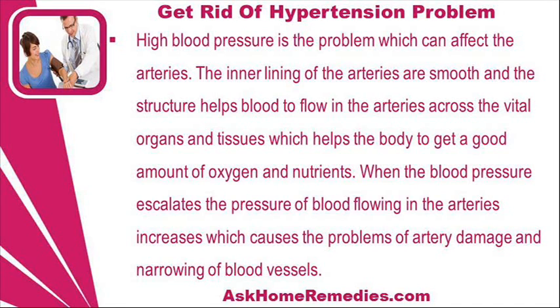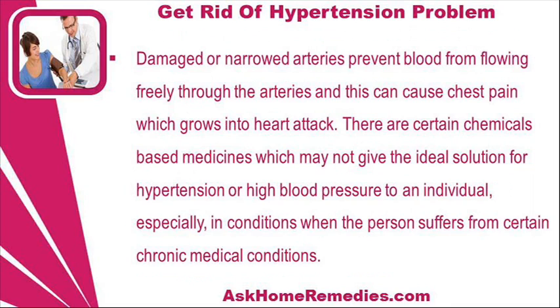When blood pressure escalates, the pressure of blood flowing in the arteries increases, which causes problems of artery damage and narrowing of blood vessels. Damaged or narrowed arteries prevent blood from flowing freely, and this can cause chest pain which can grow into a heart attack.